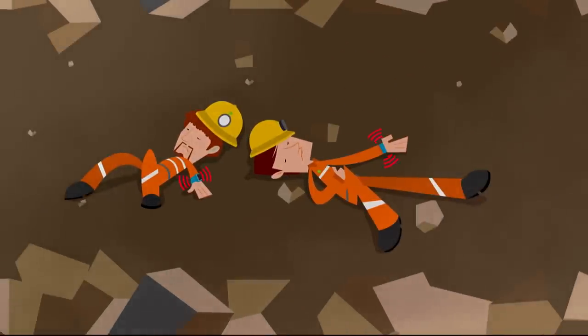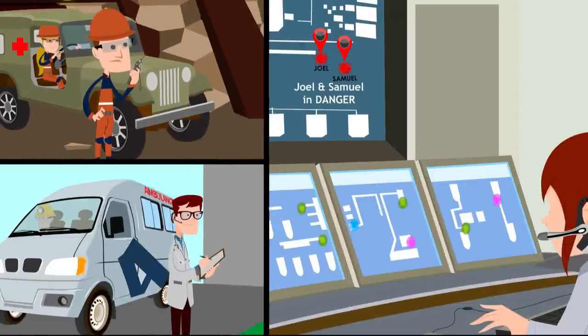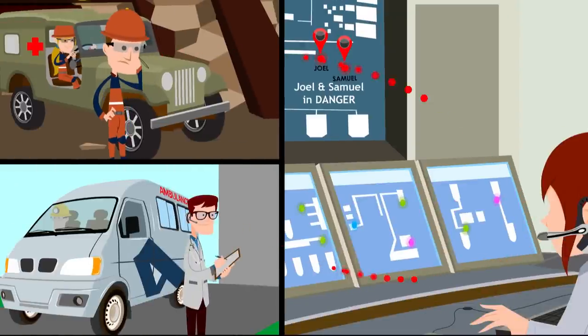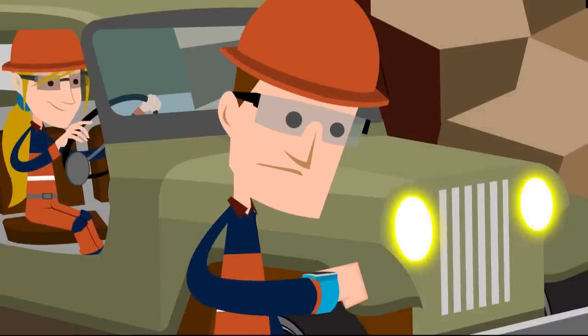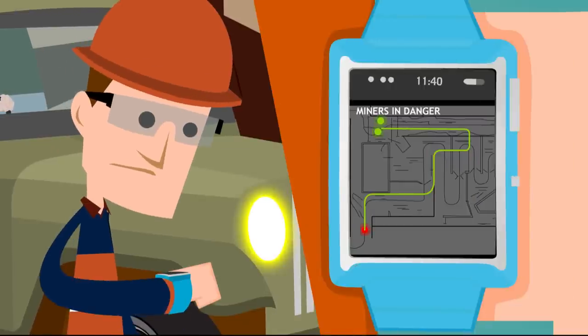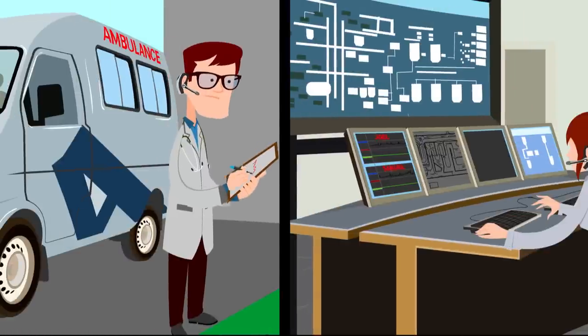The smart gear automatically triggers an alert to notify the mining operations room and other miners. The mining operations room notifies the nearest rescue and emergency services. The rescue team is able to locate Joel and Samuel on their smart watch and maps the safest route to rescue them. The operator is also able to monitor Joel and Samuel's vitals and communicate this with the emergency services.